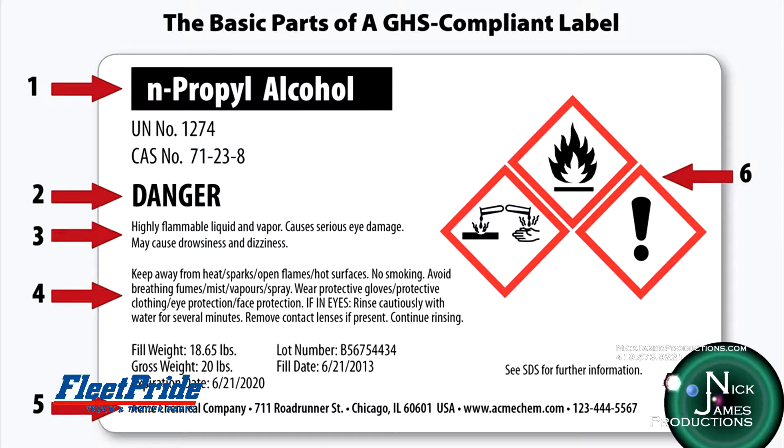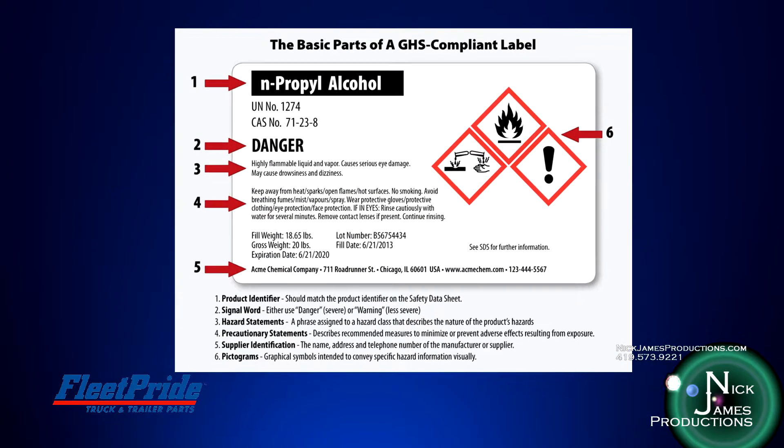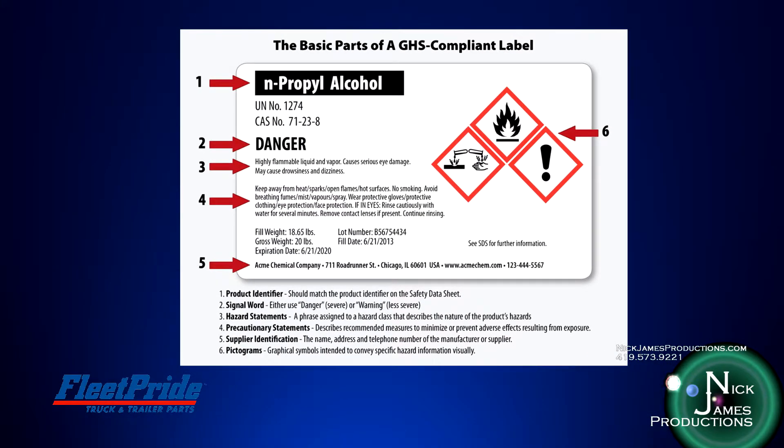In addition to DOT markings, you will usually find other labels on containers, such as those required by OSHA under the hazard communication standard. OSHA has adopted the Global Harmonized System of Hazard Communication to standardize the look and information on labels, regardless of the country of origin. GHS labels provide much more information compared to the DOT label, which lists only the primary hazard.